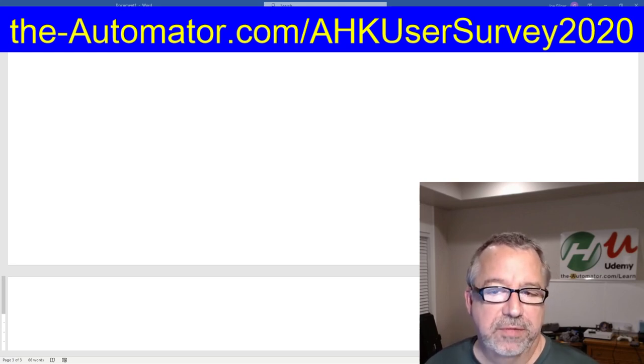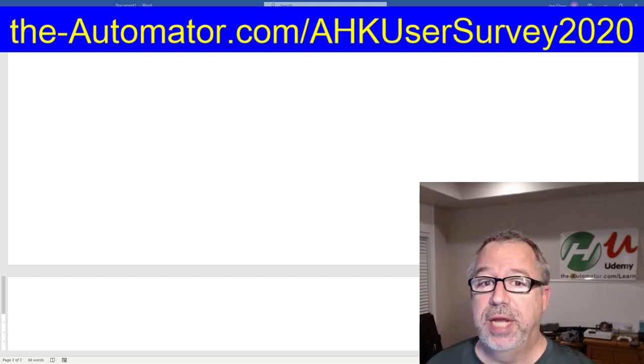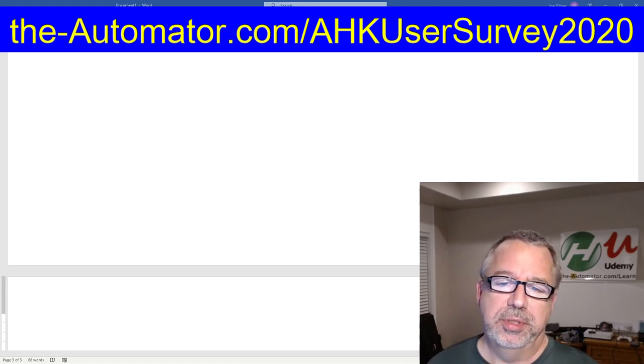This is an AutoHotKey survey, of course. You've completed it, right? So your data is in here. If you haven't, please get it in. We have until December 20th to get it in.